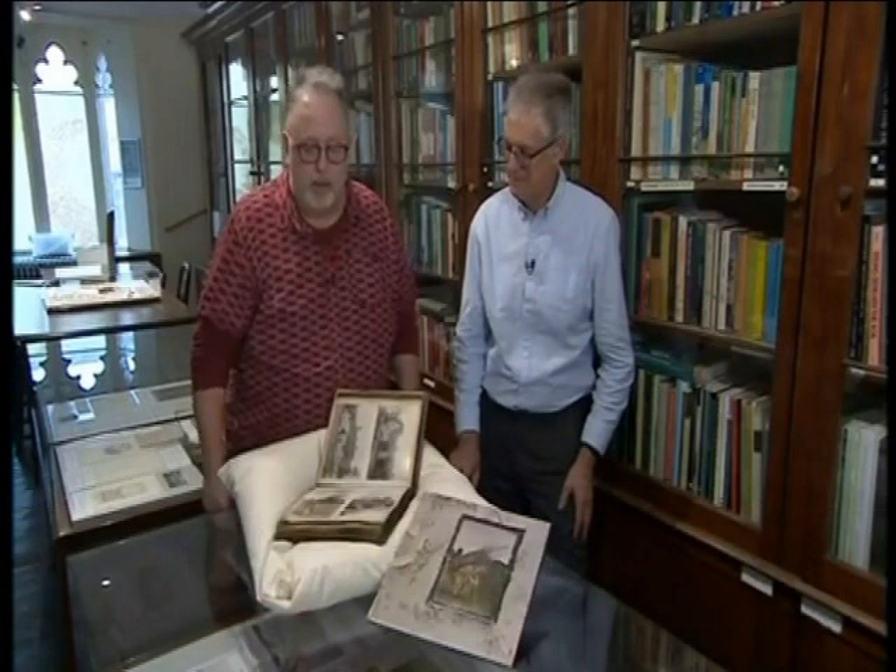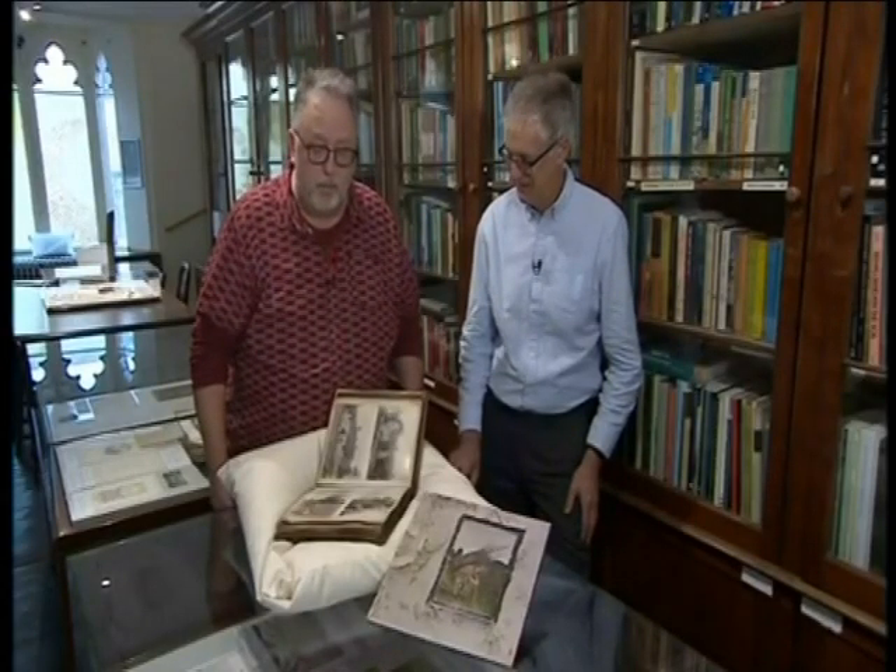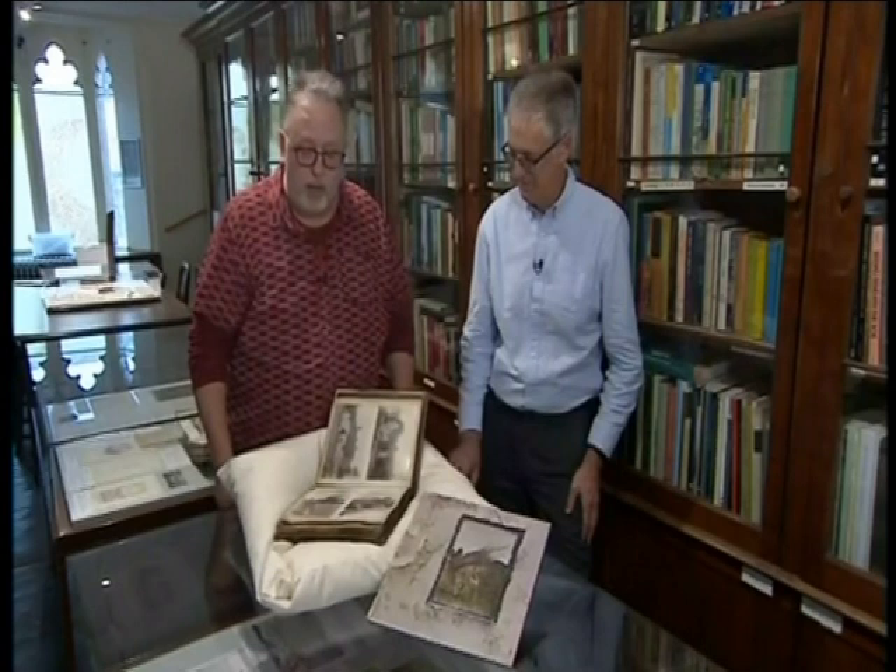Oh, absolutely. It's such an iconic album cover, you couldn't mistake it from that period. You wouldn't even need to be a fan, but as it happens, I was. So what happened next? Now you've got this original photograph — where did that lead you? So the museum secured the album.